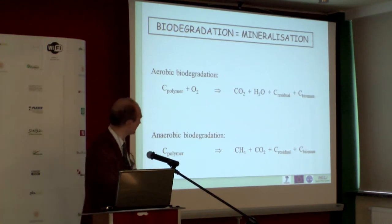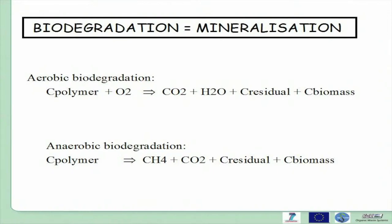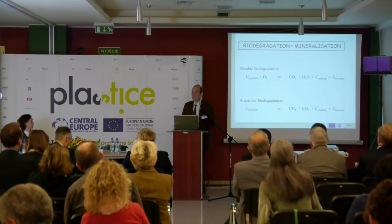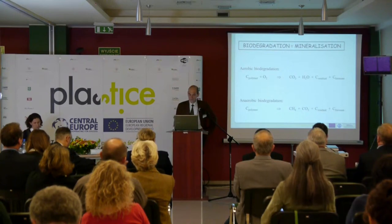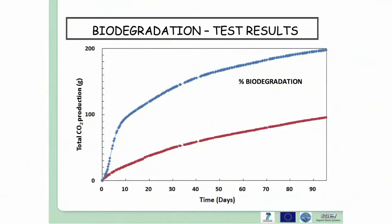These are the essential formulas — basic chemistry but still important. In aerobic biodegradation, you have conversion of carbon in the polymer to carbon dioxide and water, plus residual carbon from undegraded sample, and carbon in the biomass. In anaerobic biodegradation, you have methane and carbon dioxide. Otherwise we are looking at secondary effects, not true biodegradation. We measure carbon dioxide production: the blank produces CO₂ from the inoculum as background activity, the sample produces more, and from the difference we calculate the percentage of biodegradation.